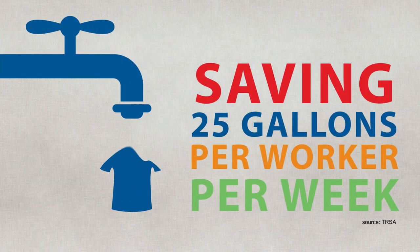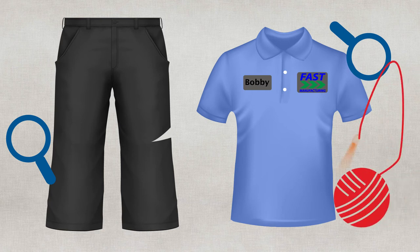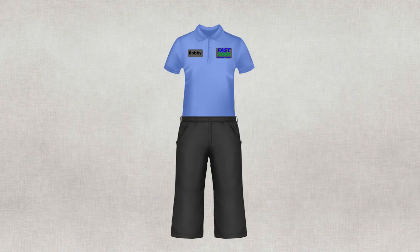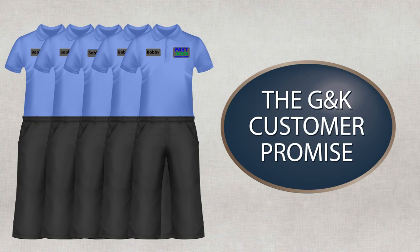Not to mention, we take care of the environment. And if you happen to pop a button or rip a stitch, no worries — we make sure your uniforms are always at their best. Then your uniforms come right back to you with our customer promise of service excellence.